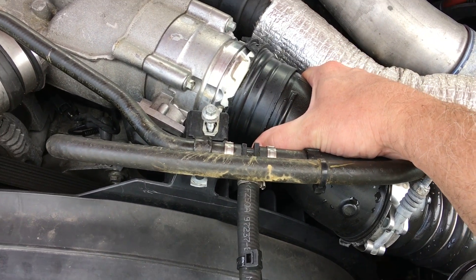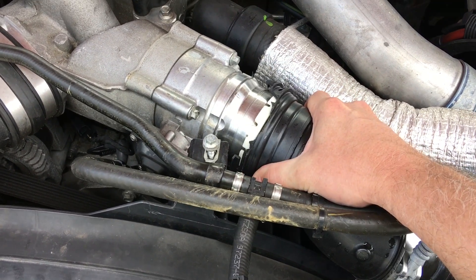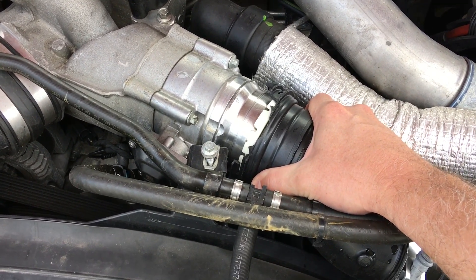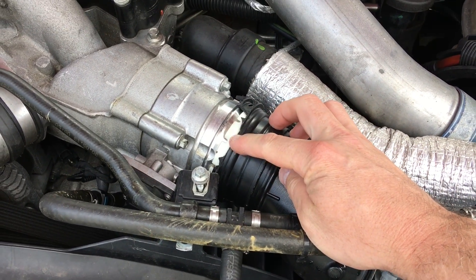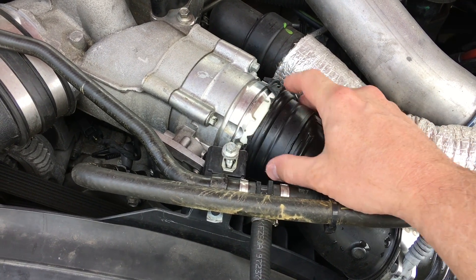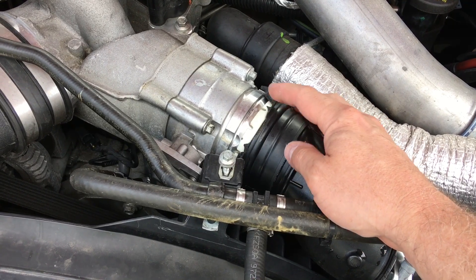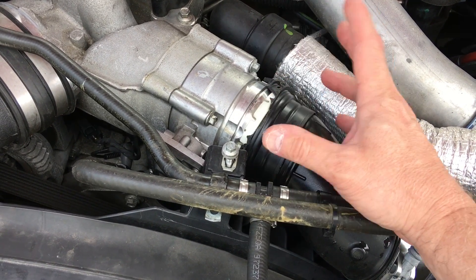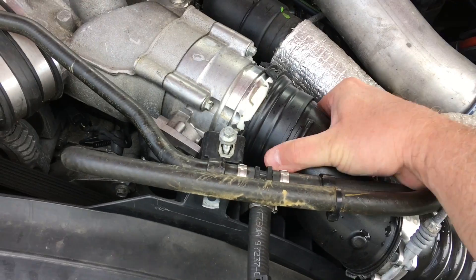It turns out that the intercooler — the upper intercooler pipe — blew off. This thing completely blew off, blew up and out of the way, and broke this piece right here. There's a clip that goes around here — I have the clip — but the section here chipped out, blew this thing completely off, and I lost boost.